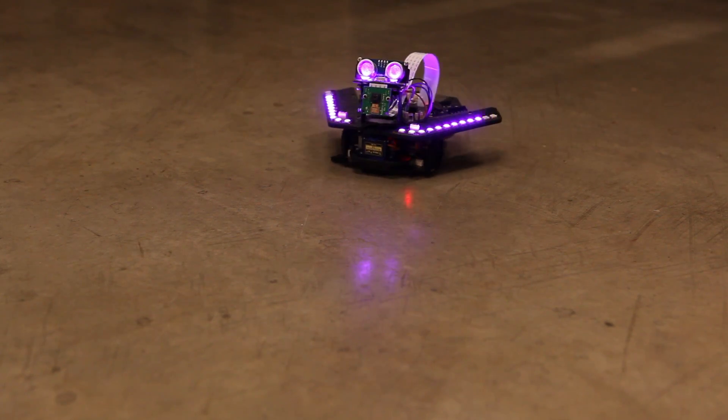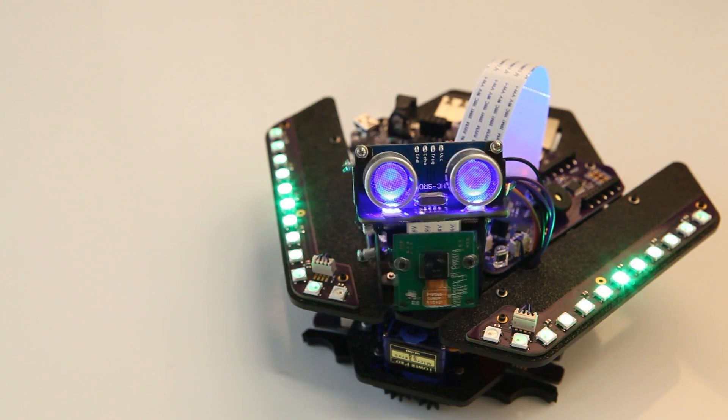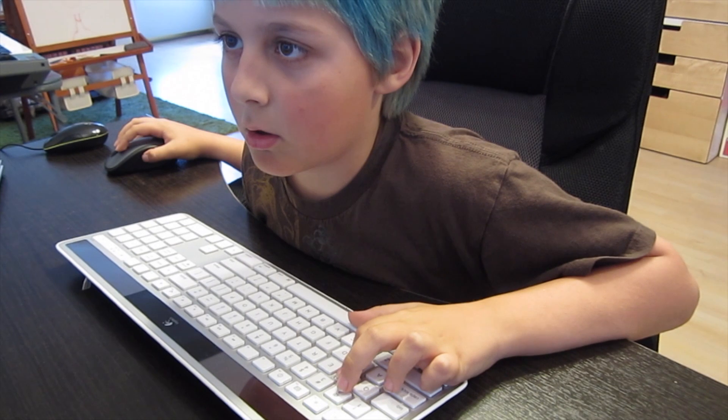Today, we're proud to share our newest creation, the Spirit Rover — a desktop version of the famous rovers sent to Mars. Our miniature version of the real thing is built around a Raspberry Pi computer and includes an Arduino-compatible processor along with a ton of sensors and smarts.